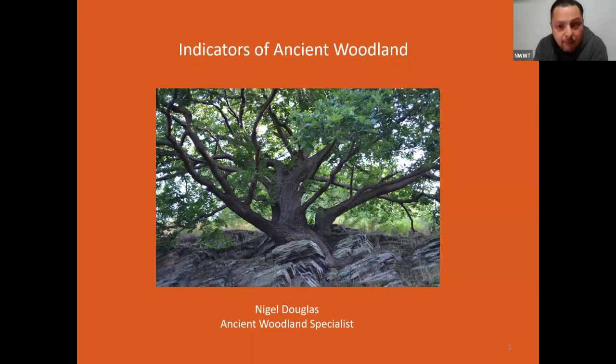Thanks for joining us tonight, Nigel. Nigel's a self-employed ancient woodland specialist. He's been working in the environmental field for more than 30 years, including spells with the RSPB and the Woodland Trust. Nigel worked for the Woodland Trust for four years as an ancient woodland restoration officer in North Wales and has spent time in hundreds of ancient woodlands throughout the area. Nigel continues to do work for the Woodland Trust in Snowdonia National Park and has also been working several years for our own Johnny Holson.